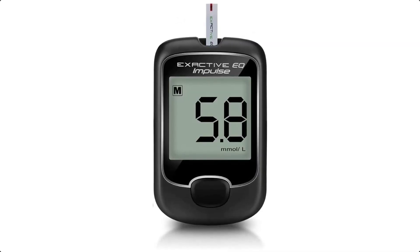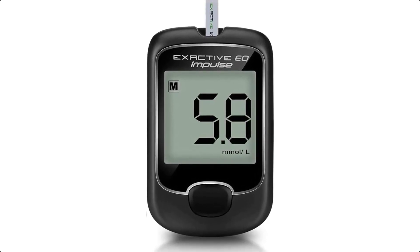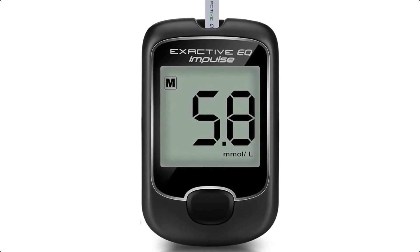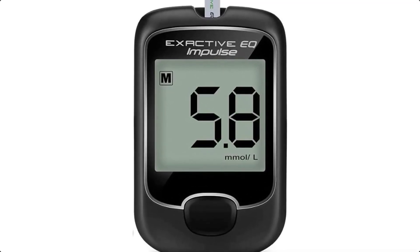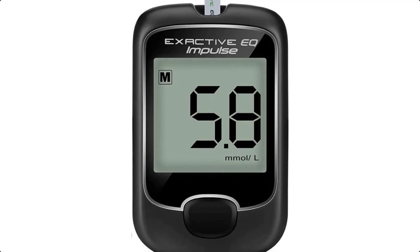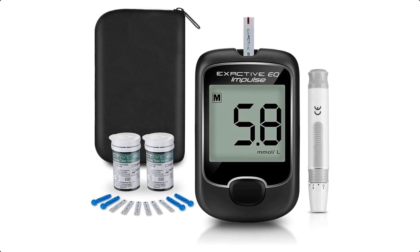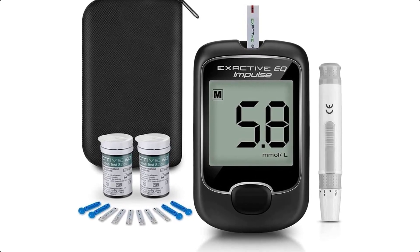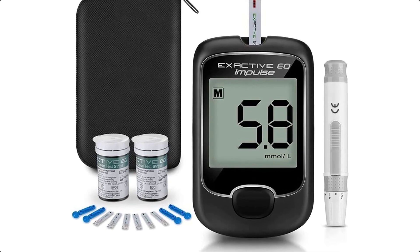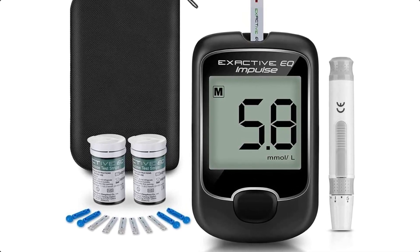The blood glucose meter reduces infection and is painless and easy to operate. It can automatically eject test strips and consumables without manual handling, which reduces infection risk. The six different depth options of the lancing device can reduce pain, and the large LCD screen makes it easy to see the results. No coding is required — the strip blood glucose monitoring kit can be automatically identified, needs only a 1–2 µL blood sample, and displays results within 5 seconds.